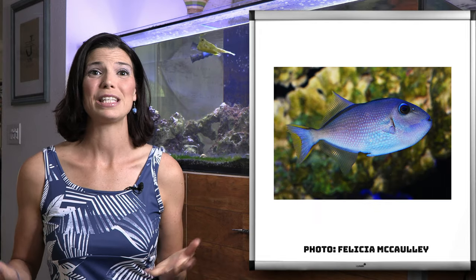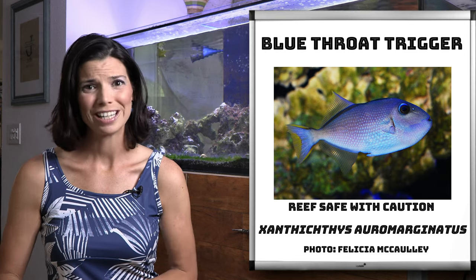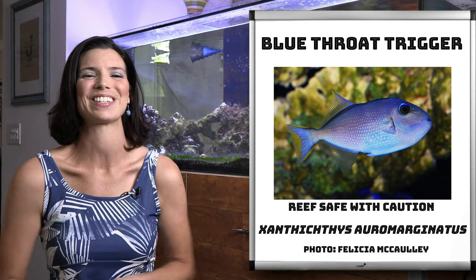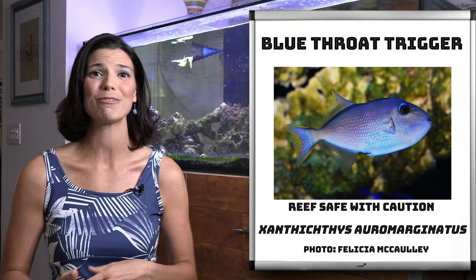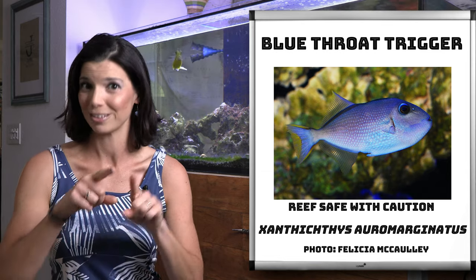First off is the blue trigger. Sometimes they're called the blue jaw or the blue chin trigger. Now they're the smallest ones on our list, and they are actually reef safe with caution.